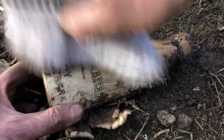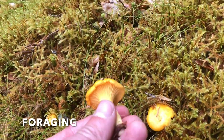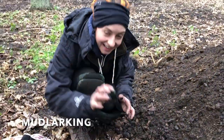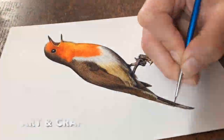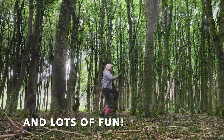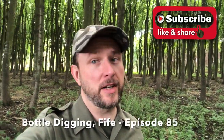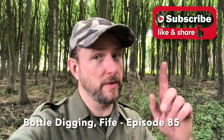Underneath the soil or hidden in the ground, there's a lot of treasures to be found. Dirty Secrets of Scotland. Hello and welcome to Dirty Secrets of Scotland, from here at the Bottle Tip in Fife, my favourite bottle tip in the area. Very excited about today - the last time I was here I found loads of stuff, so fingers crossed for a really good dig today. Let's get digging!